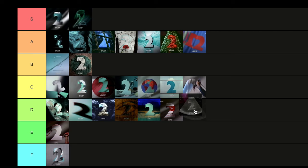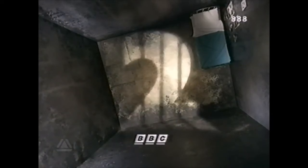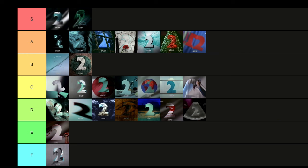Next up we have Crime and Punishment — the shadow of a two in a jail cell. A really nice idea for a theme night. I like the bird's eye view — that's really cool. Nicely shot, nicely carried out by the BBC. I'm going to whack that in B tier.